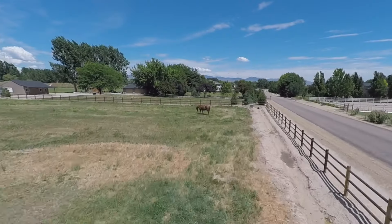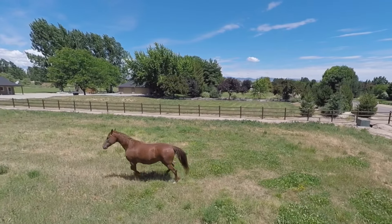Hey there, I'm Cindy Polson with Cindy Polson Real Estate. I'd like to show you my newest listing in Eagle, Idaho in the Baker's Acres subdivision.